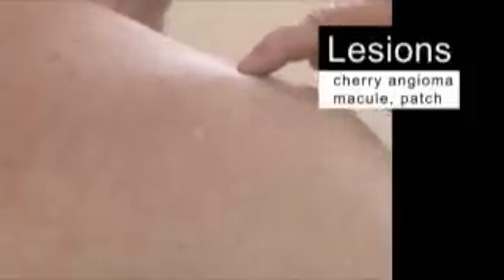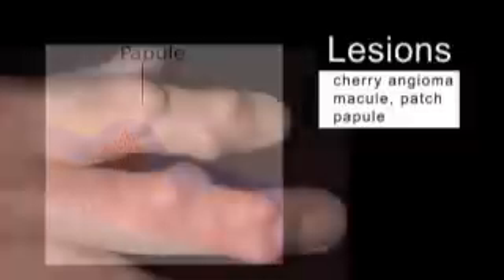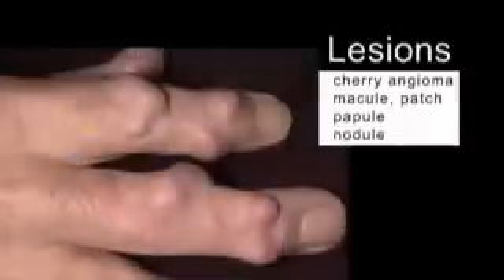A patch is a large macule, at least 2 centimeters in diameter. A papule is small, less than 0.5 centimeters, firm, closed, and raised above the surface of the skin. Examples include closed blackheads and whiteheads. A nodule is like a papule except larger, usually 0.5 to 5 centimeters in diameter, with distinct edges and firmly rooted.